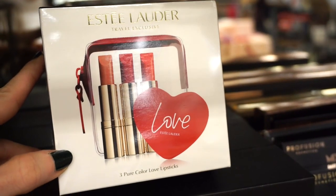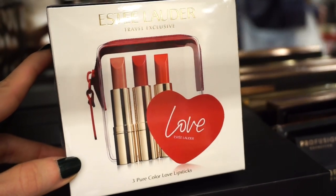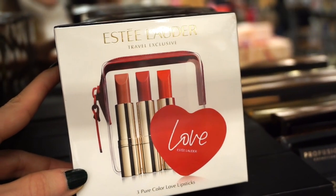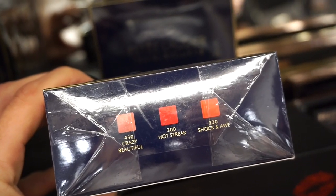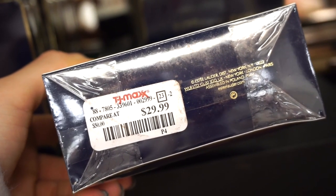Then we have the Estee Lauder 3 Pure Color Love Lipsticks Kit — three full-size lipsticks with a little plastic pouch, very cute. I love these shades: a nude, a red, and a fiery orangey red. The shade names are Crazy Beautiful, Hot Streak, and Shock and Awe. This kit is retailing for $29.99 — technically like $10 per lipstick, which I think is bomb.